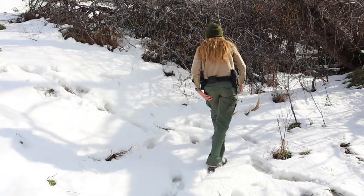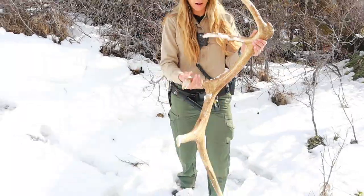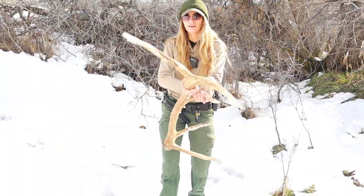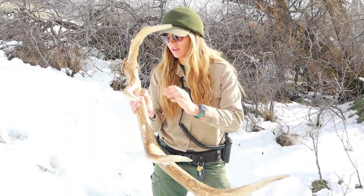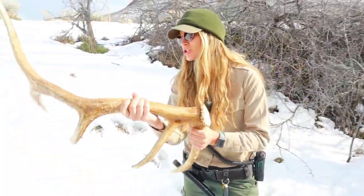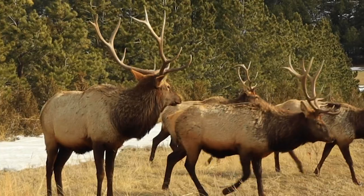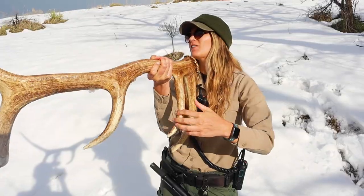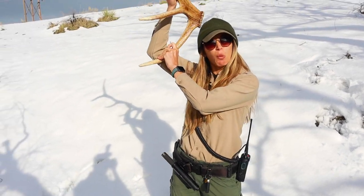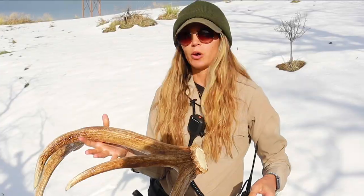No way, you guys! This is a massive bull elk antler. This is huge — can you imagine having this on your head? This was a massive bull elk. It's a five pointer — and this is just one side of it. I would say this is easily 20 pounds.